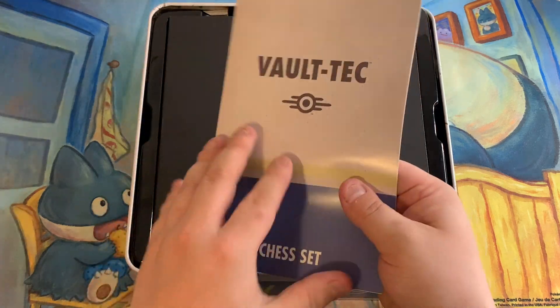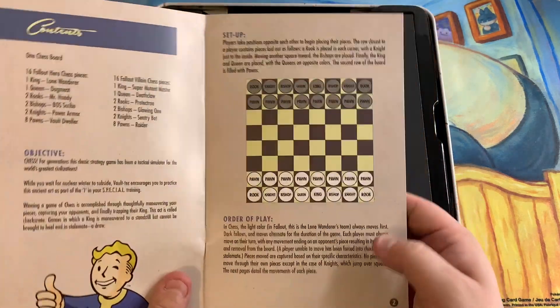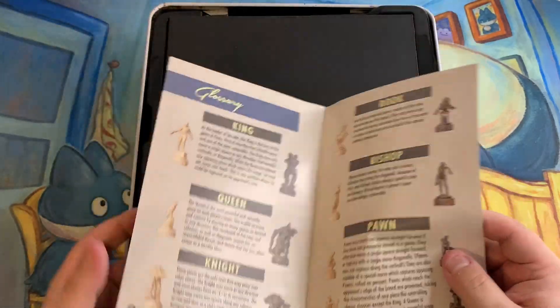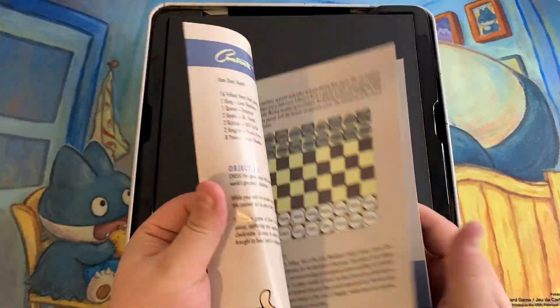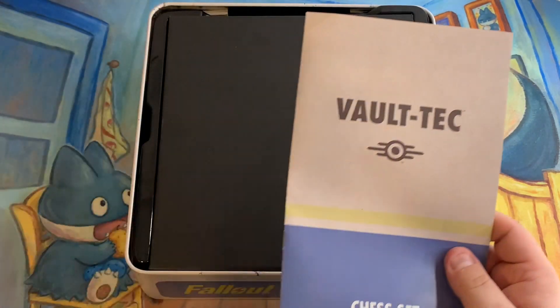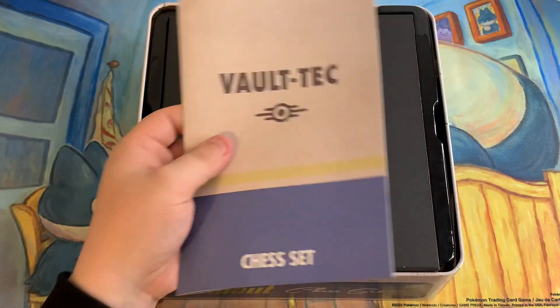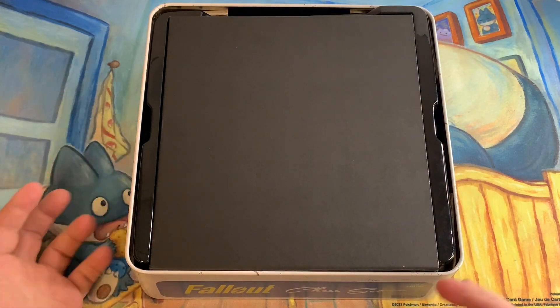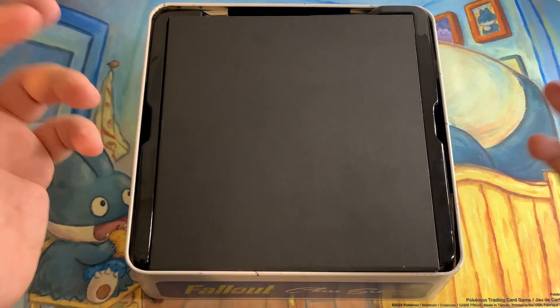So here are the instructions on how to play chess. And there's a little bit of a sneaky peek of some of the pieces here. But if you don't know how to play chess, I recommend that you learn because it is one of those games that is extremely frustrating when you're learning how to play it. But once you get good at it, it's just really quite cool.